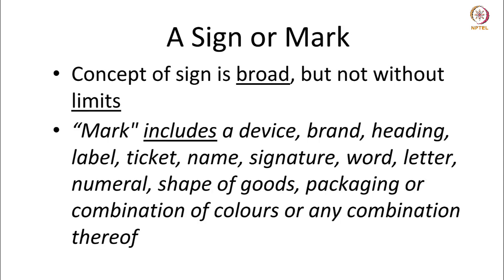The concept of a sign is broad, but it is not without limits. The Act defines a mark as a device, brand, heading, label, ticket, name, signature, word, letter, numeral, shape of goods, packaging, or combination of colors or any combination thereof. So a mark has quite a wide definition under the Act.